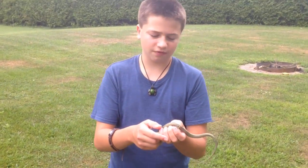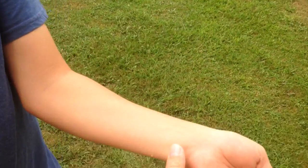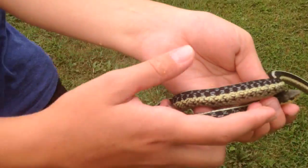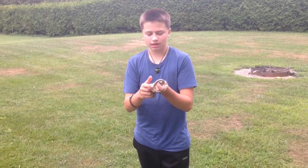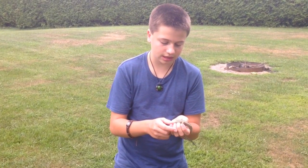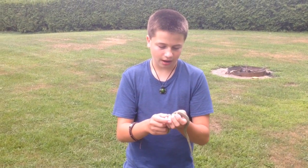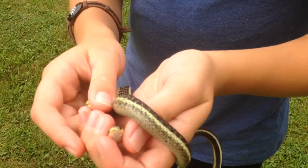As a last mean of defense, it tried to bite me. And now see these yellow marks right here — that is musk. That's the musk that this garter snake is secreting to scare me off, because it thinks I'm a predator. Right now it's starting to calm down and starting to stop biting me.